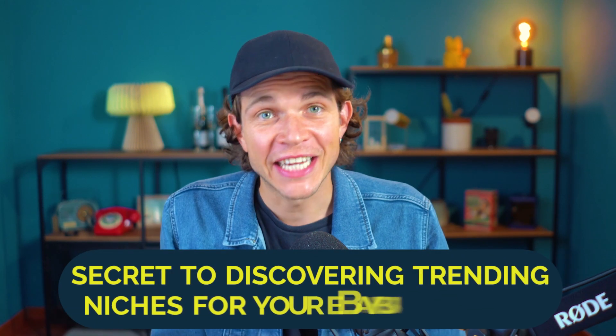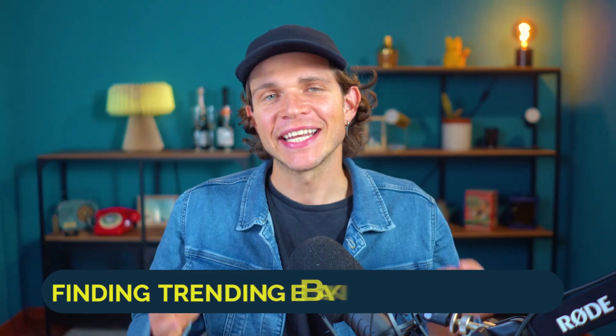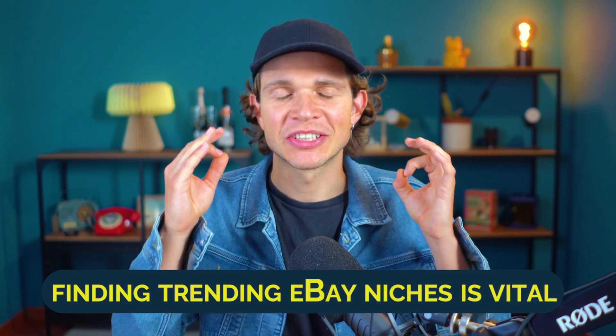In today's video, we will uncover the secret to discovering trending niches for your eBay business. Whether you're starting a niche store or exploring new product opportunities, finding trending eBay niches is vital — it's crucial. And guess what? It's as easy as using the Market Insights tool. Let me show you.